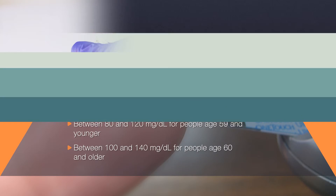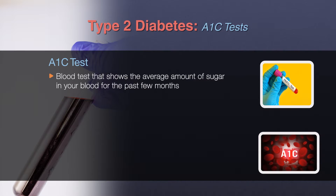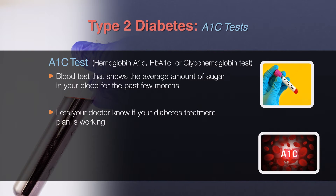The A1c test is a blood test that provides information about a person's average levels of blood sugar over the past three months. The A1c test is sometimes called the hemoglobin A1c, HbA1c, or glycohemoglobin test. The A1c test is the primary test used for diabetes management and diabetes research.